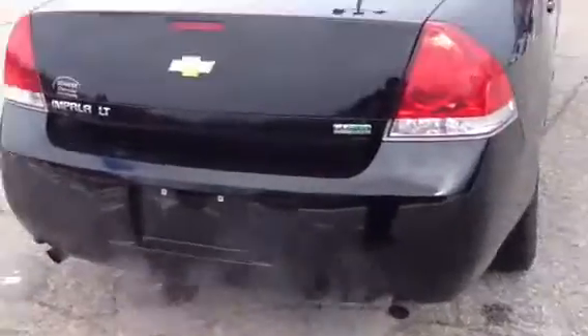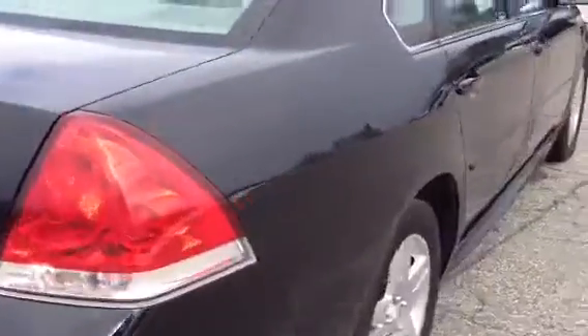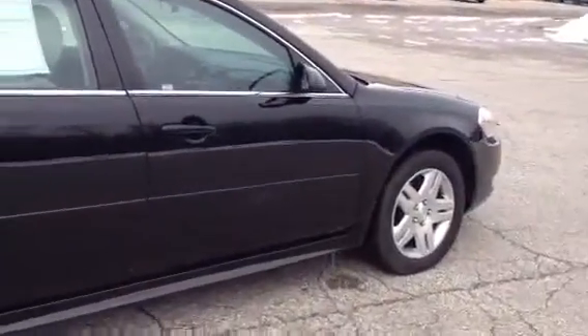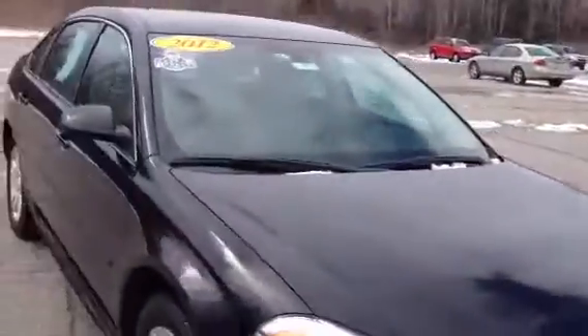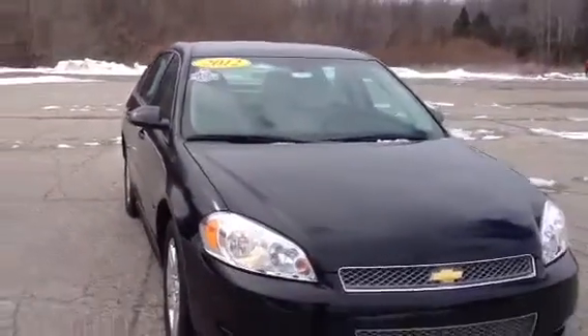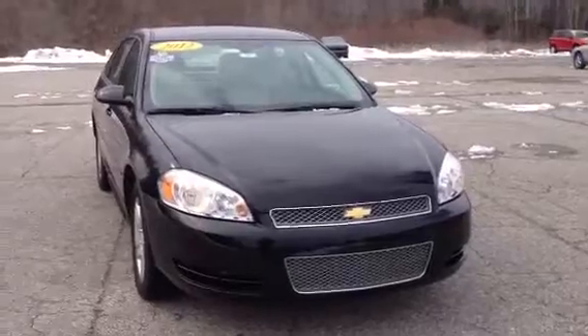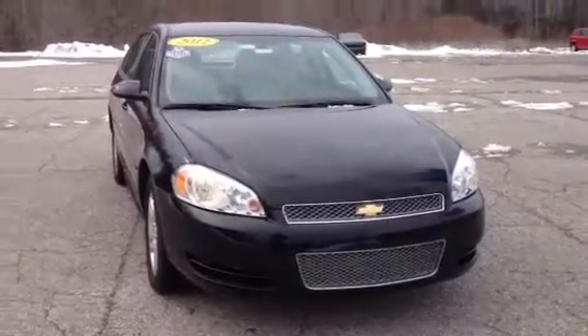There's the dual exhaust — you can put flex fuel in it. This has a 3.6 V6, the same engine as the Camaro. Very clean. Again, this is Norm from Schaefer Chevrolet. We're here with our 2012 Chevrolet Impala, only about 17,000 miles. Call us: 989-879-2211.